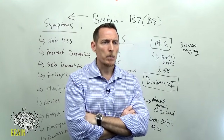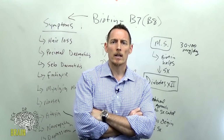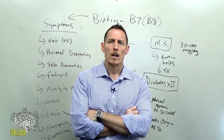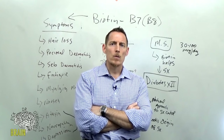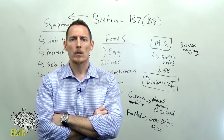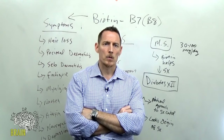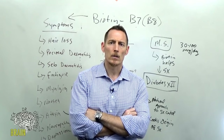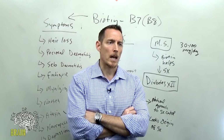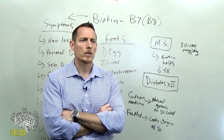Q: Can H. pylori infection affect B vitamins? Absolutely. H. pylori damages parietal cells in the stomach, which secrete intrinsic factor and hydrochloric acid. Lowering stomach acid contributes to biotin deficiency, and other B vitamins also require acid for proper absorption. So yes, if H. pylori is damaging stomach cells and reducing their capacity to produce acid, that can definitely contribute to B vitamin deficiencies.